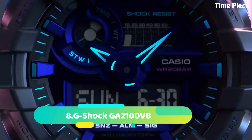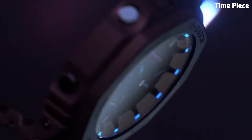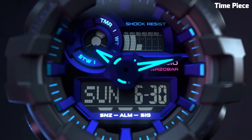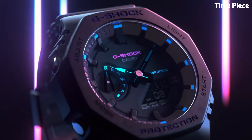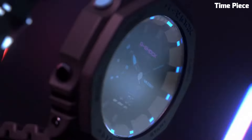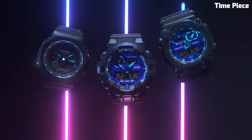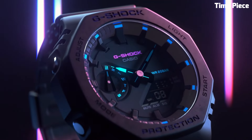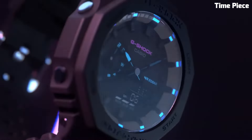Number 8: G-Shock GA2100VB is a rugged and versatile timepiece designed for those who demand toughness and style. With its unique octagonal case shape, it stands out as a modern reinterpretation of the classic G-Shock look. This watch is equipped with various features including shock resistance, water resistance up to 200 meters, and a robust carbon core guard structure to protect against impacts. It's built to withstand the toughest conditions, making it an ideal choice for outdoor adventures and active lifestyles. The GA2100VB also features a digital display for easy reading of the time, date, and other functions. It has a world time function, multiple alarms, a stopwatch, and a countdown timer, offering practicality beyond just telling time.